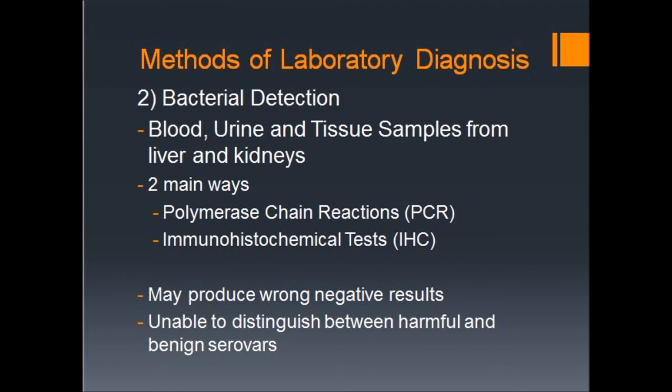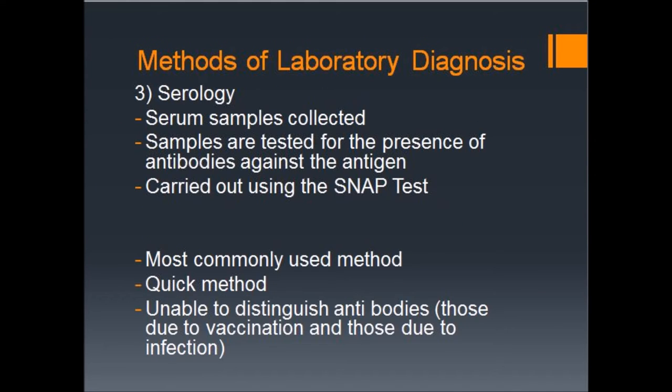The second test involves bacterial detection, which comprises polymerase chain reaction (PCR) and immunohistochemical (IHC) tests. These tests require the use of blood, urine, and tissue samples from the liver and kidneys. PCR involves the amplification of target samples of DNA to help diagnose the presence of leptospira disease in the dog. IHC, on the other hand, is a special staining process that involves identifying the presence of the bacteria in tissue cells extracted. For bacterial detection, there may be false negative results and further testing would be required. Additionally, this method is also unable to distinguish between harmful and benign serovars.